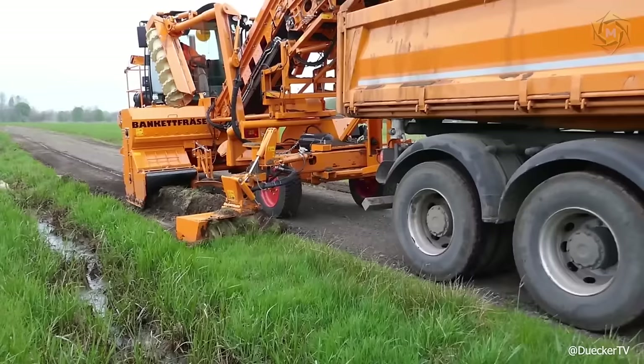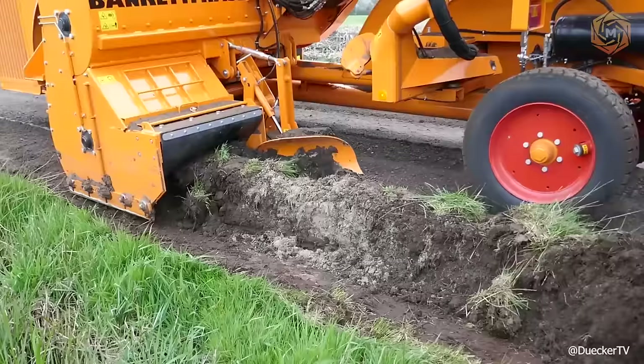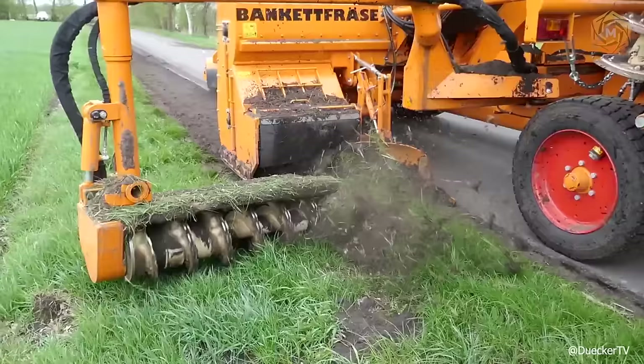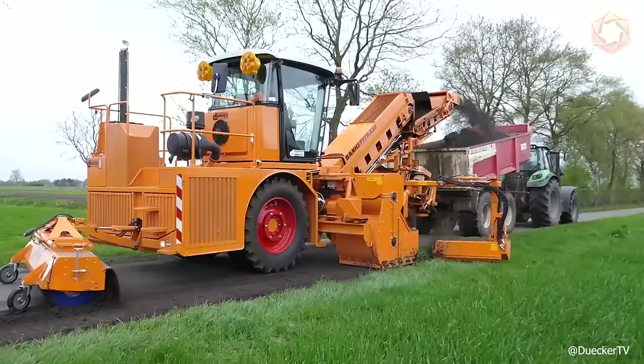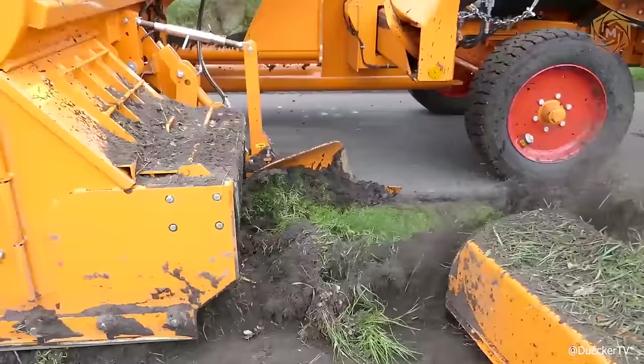You are looking at the best-in-class ledge cutter from Ducker. This state-of-the-art technology helps you perform perfect shoulder milling and load the milled material in a single operation. With a working width of 4.1 feet, the machine also has auxiliary augers that increase the working width to 5.6 to 6.9 feet and make it easier to work under and behind the fence. This type of machinery also has a specially attached broom that cleans the streets.